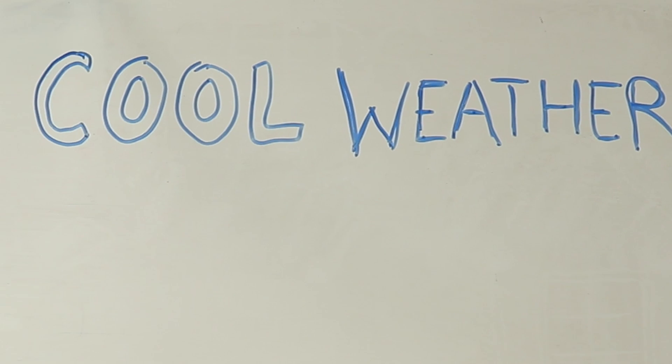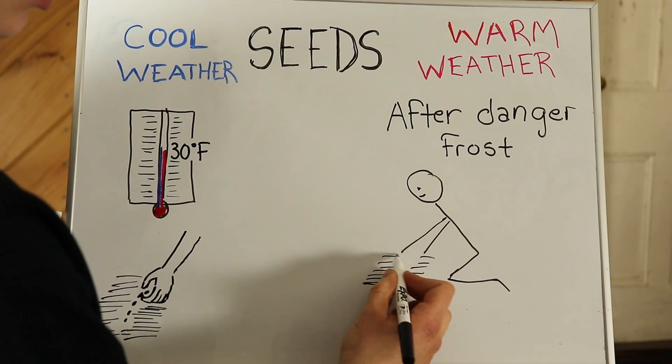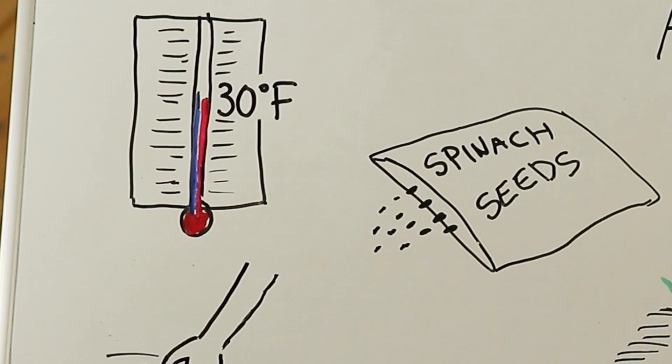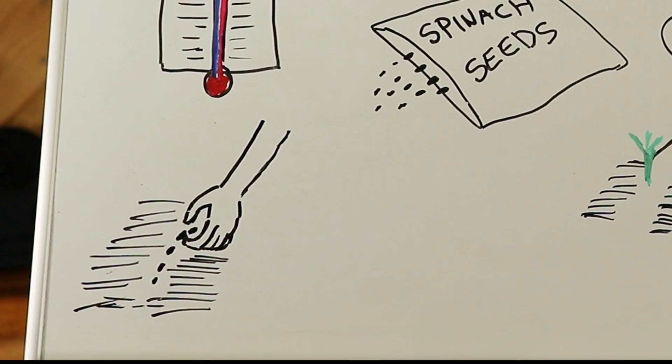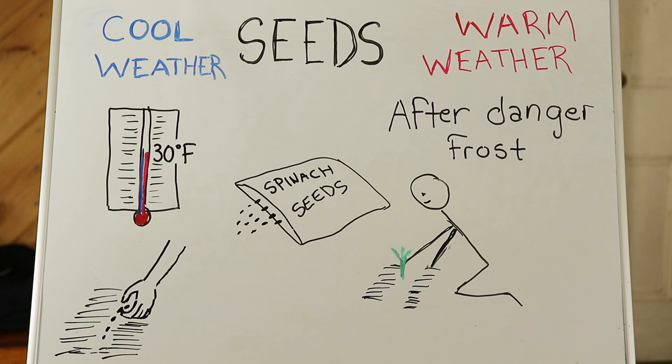There are two different types of seeds: cool weather seeds and warm weather seeds. Your seed packages should tell you what type of seed it is. Cool weather seeds can be planted directly in the ground as soon as it is the right moisture level and dry enough. These plants can endure a light frost and temperatures of about 30 degrees.